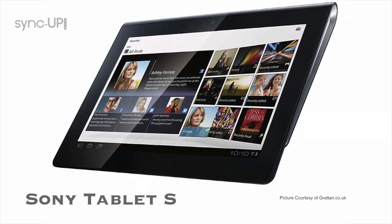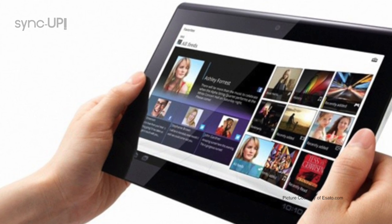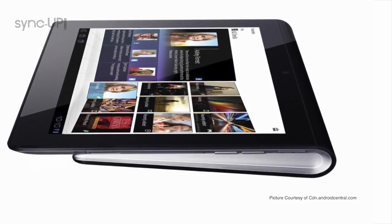It's the Sony Tablet S. Look at this. Beautiful design, as you can tell. It's something very unique in the tablet market — it actually has this kind of rounded bezel underneath it. It makes it sit on the table very, very nicely. So if you want to type emails or watch videos, it's a good viewing angle.